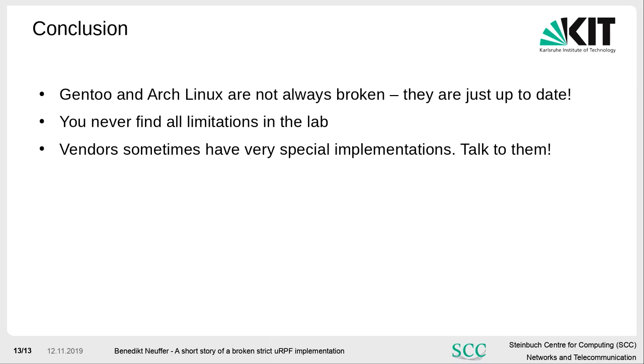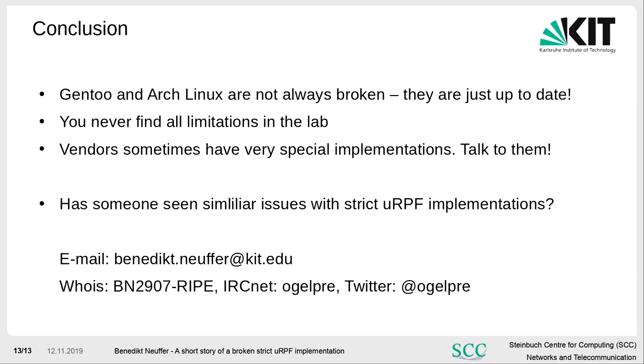Our conclusion: Gentoo and Arch Linux users are not always broken — they are just up to date. You never find all limitations in the lab. Talk to the vendor: they sometimes have strange implementations, and you should push them to change if something is broken. We hope we can get them to fix it. If you see something similar, please contact me and send me a mail — it would be nice to hear if you have similar situations.